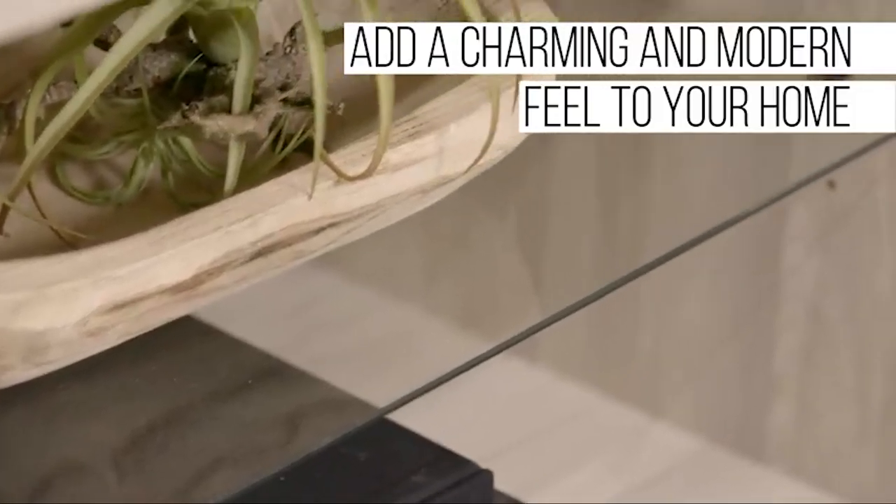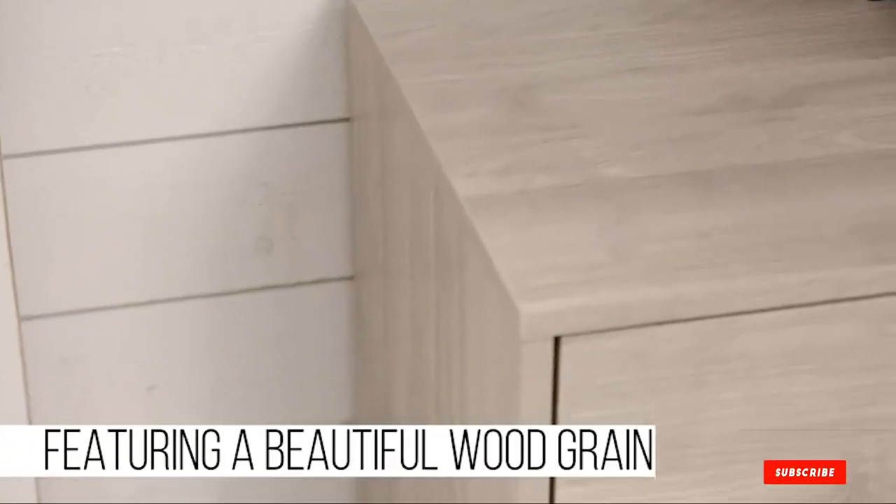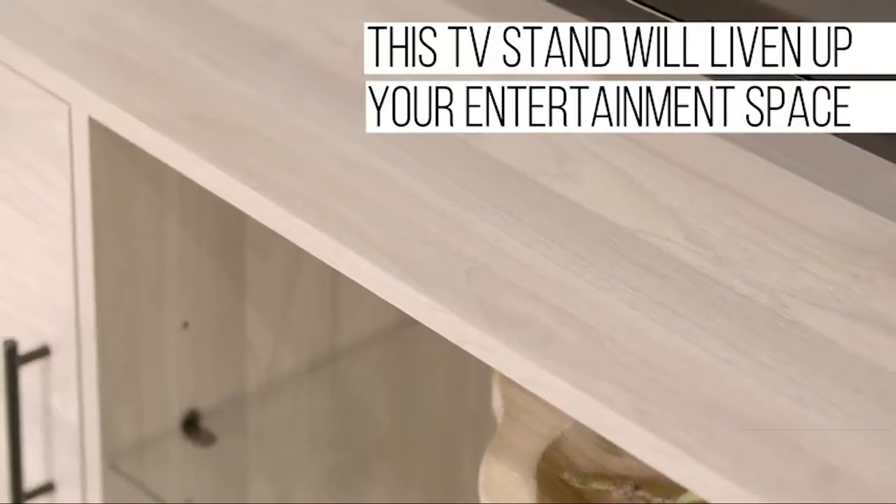That's all for today. We upload all types of TV and accessories review videos every single day. So don't forget to subscribe and click the bell icon for upcoming video notifications.